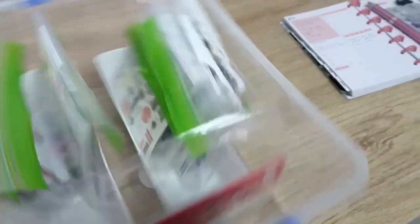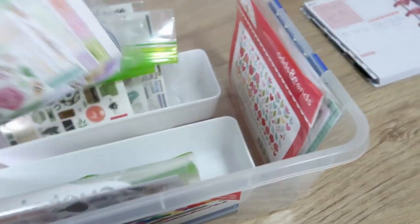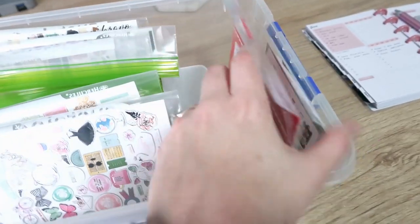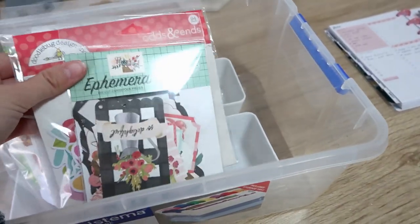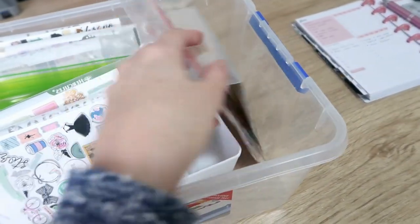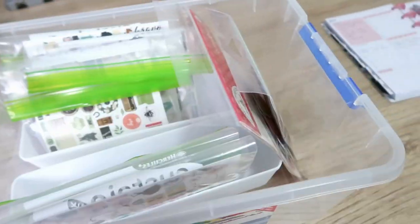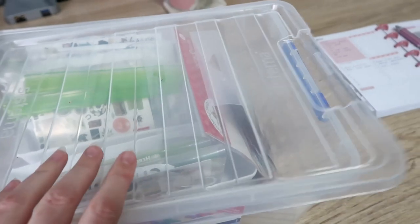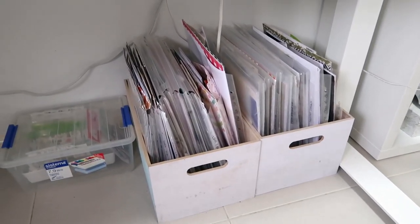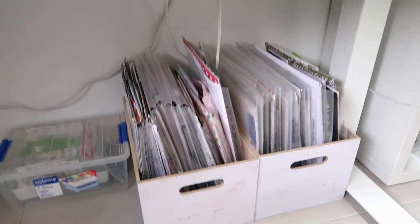These are all opened die cuts that I don't have in with a collection or a kit, so if I want a batch of die cuts for a kit I can just grab them and tuck them in. It just makes homemade kit-making easier. Then these are just unopened packs — some Carta Bella and some Doodlebug. I don't have a lot of unopened packs of die cuts apart from the Rosie Studio ones, because mostly I buy whole collections.